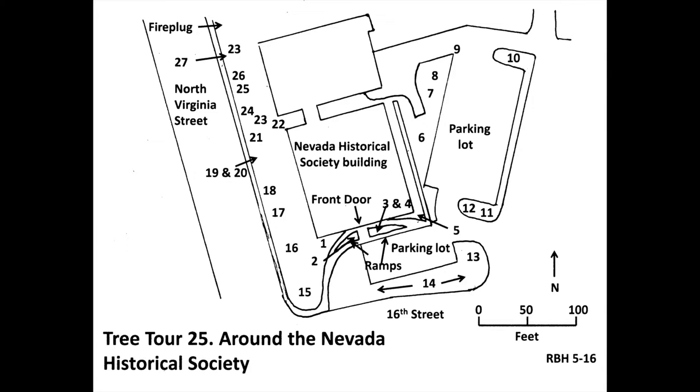The conifer at the nearest corner of the parking lot, at number nine, is the third pine on the tour, and first white pine — a pine with five needles in a bundle. This is southwestern white pine, scientific name Pinus strobiformis, native to Arizona, New Mexico, and northern Mexico. Like many other white pines, it has a silver stripe on the needles, which makes the overall needle color silver-green.